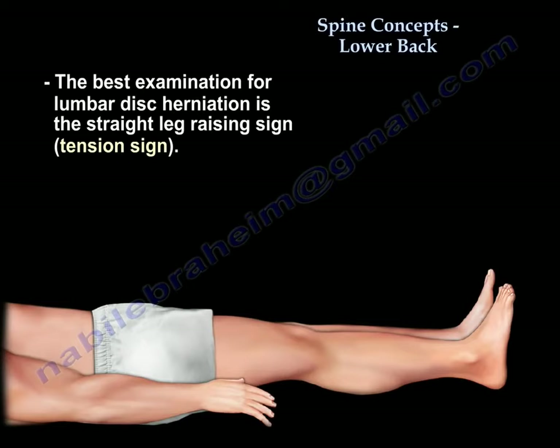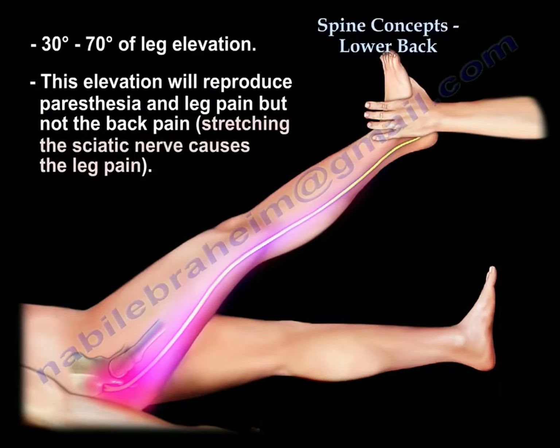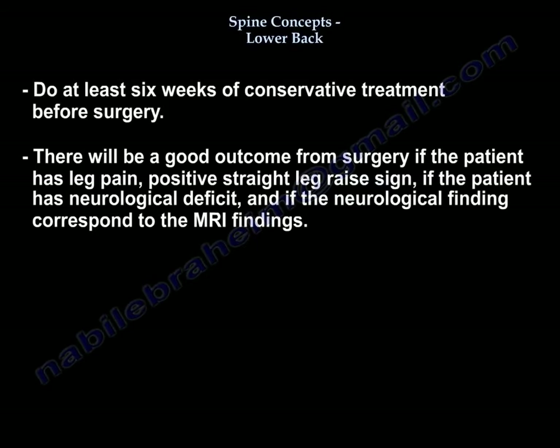Usually you diagnose sciatica by the tension sign, or by the straight leg raising sign — raising the leg between 30 to 70 degrees will reproduce paresthesia and leg pain, not back pain, because we are stretching the sciatic nerve. When the patient has a positive straight leg raise, it means the patient will do better with surgery. You should do at least six weeks of conservative treatment before surgery, and good surgical outcomes occur if the patient has leg pain, positive straight leg raise, neurological deficit, and neurological findings that correspond with MRI findings.